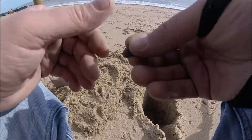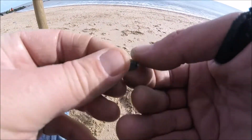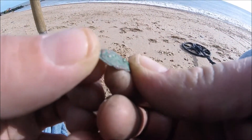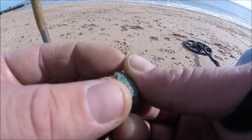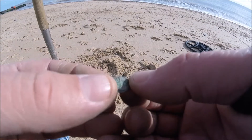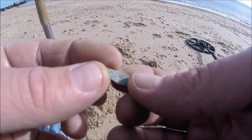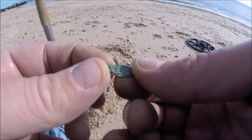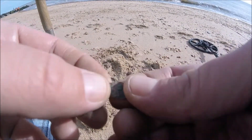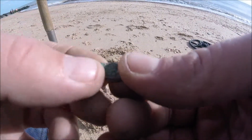Dug a hole there — very faint signal, I dug it thinking it might be a 5p or a sixpence. But it's this scrap bit of copper. If you look very closely there does look like there's some sort of design on there, I'm not too sure what that is. With it being copper I'll give it a clean up when I get home, hopefully get that green patina off and we'll be able to see what pattern that is. Make sure you watch the next video — the finds table video — to see what it actually is.